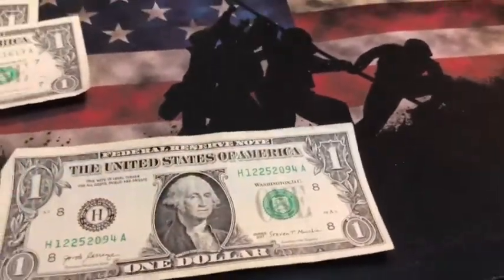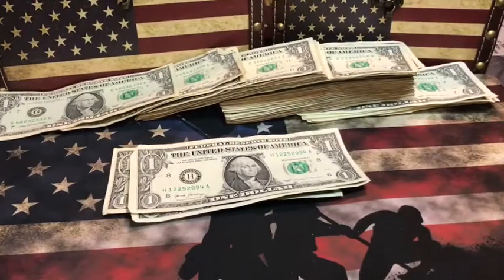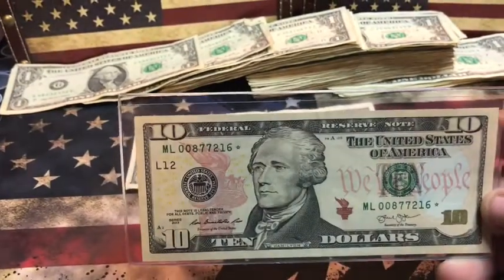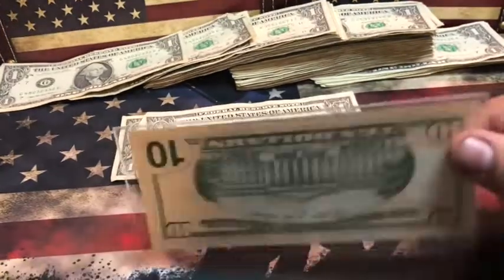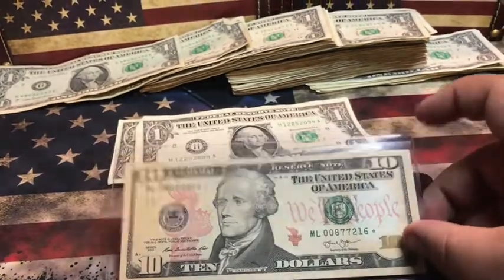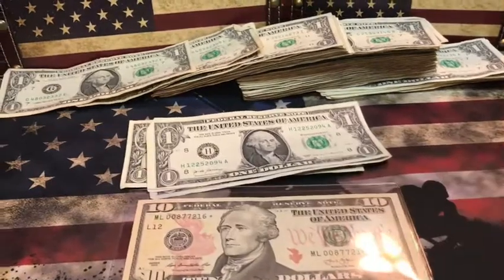This weekend I helped out with a yard sale and found two different notes I wanted to share. This one is my first $10 star note that I've found — it's in really good condition. It has a high print run, but it's still a star note and I like to keep star notes.